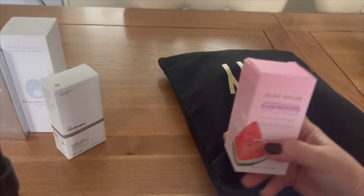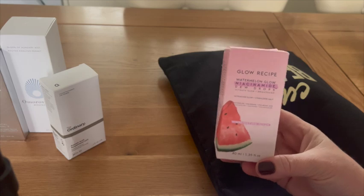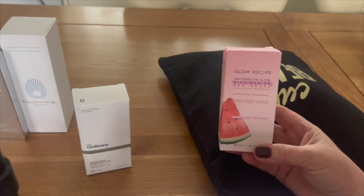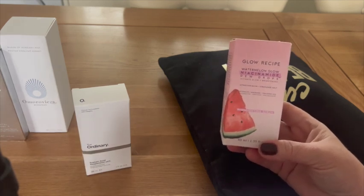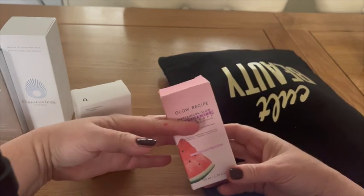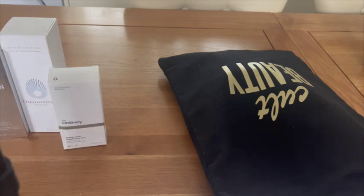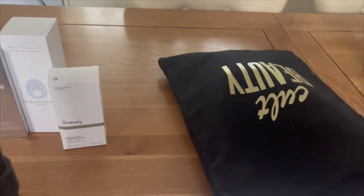Next is Glow Recipe — full-size Watermelon Glow Niacinamide Dewdrops. I already use niacinamide from The Ordinary as a serum, which is brilliant. These dewdrops use a hybrid formula that reduces the look of hyperpigmentation while achieving that glass-skin glow — I definitely need that! This will replace my niacinamide drops when I finish them. It comes in a beautiful little bottle, which I always appreciate.